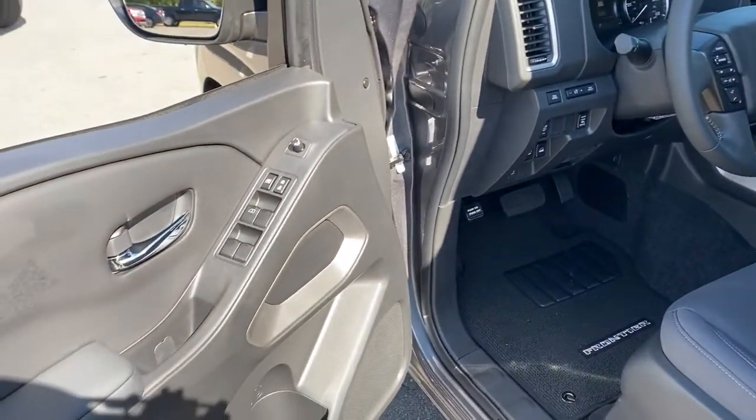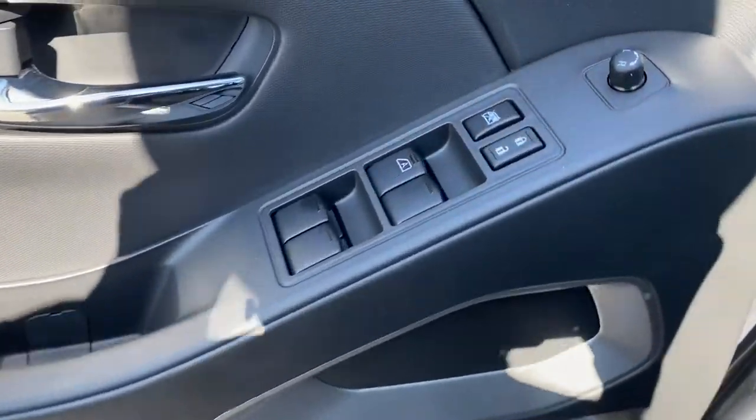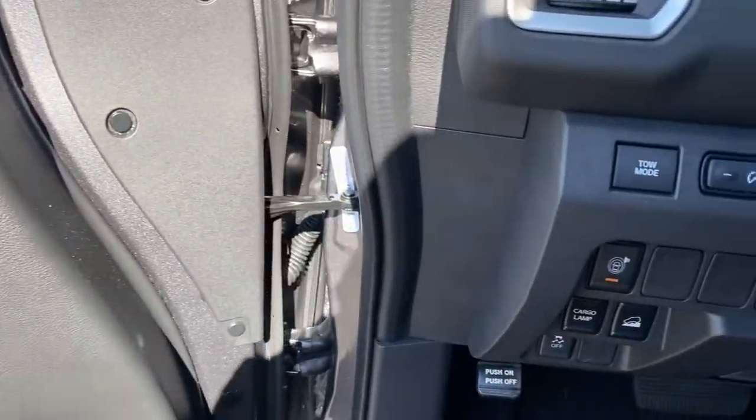Tow Hooks, Intermittent Wipers, Floor Mats. Don't let this affordable Frontier slip away. Our team will give you an outstanding test drive experience. Stop in today.